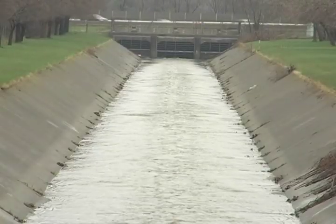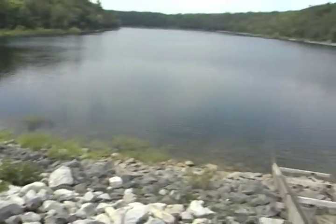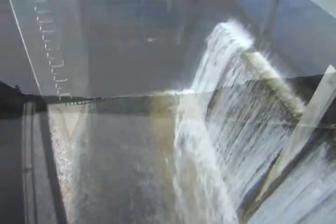Essentially, these were created to hold back flood flows during spring runoff and severe storms. These dams create reservoirs of water that's held back during the flood and is released slowly.